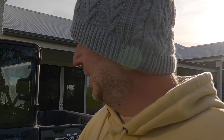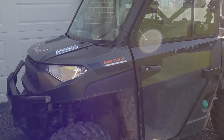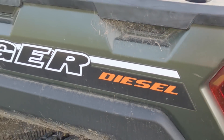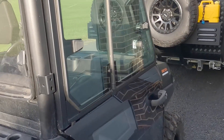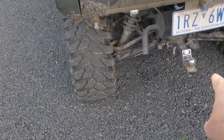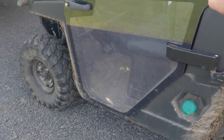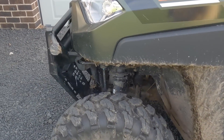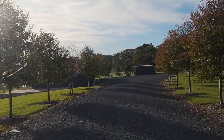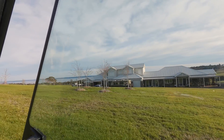Check out this little guy here - this is how they get around on the farm. It's a Polaris Ranger. I didn't even know they come in diesel. It's enclosed as well because it gets pretty cold down here in winter. It's got a tow hitch on it, four-wheel drive, diff lock - it's what you need for a farm.